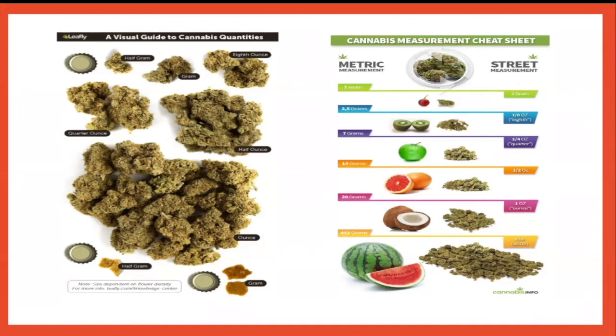Going into a dispensary that may have ounces on sale — that's great, but seeing how much an ounce is, you may realize you don't want that much of that strain. On the right here, this picture compares cannabis to fruit, which makes it really easy especially if you've never bought flower. A seven-grammer is like a nice medium-sized apple. An ounce is like a nice-size coconut. A pound — that's a small watermelon. The little supermarket watermelon, not the big one. These are great visuals.